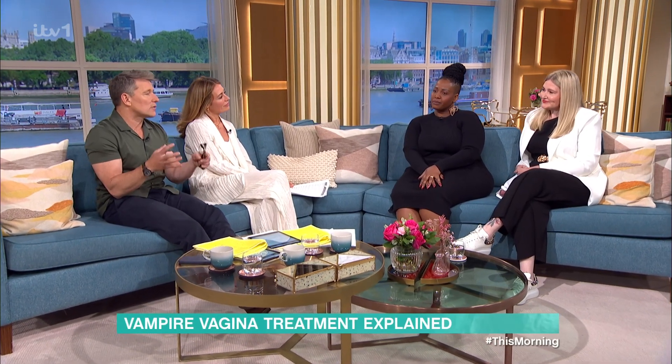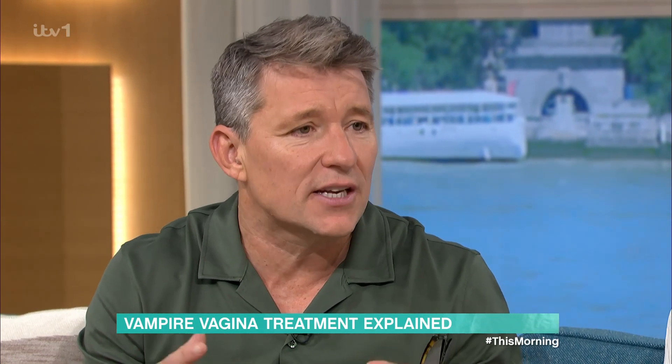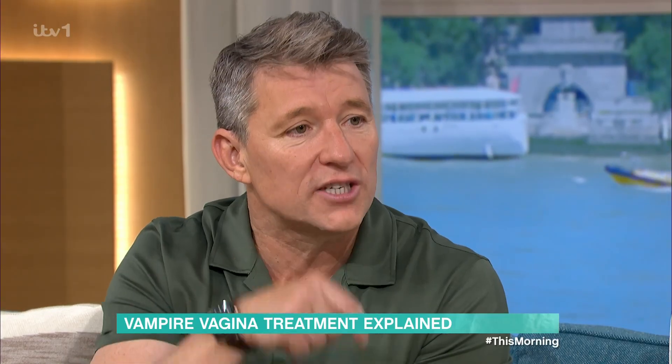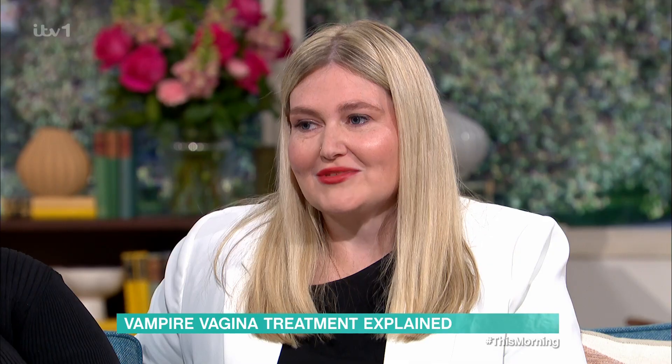Thank you so much for coming in. It's lovely to meet you. With the title and the name, the treatment sounds a little bit horrific, a little bit self-indulgent, a bit scary. But actually, when you hear Gina's story, what she's been through and the differences it's made to her life, you understand the fundamental importance of this for certain women. Absolutely.